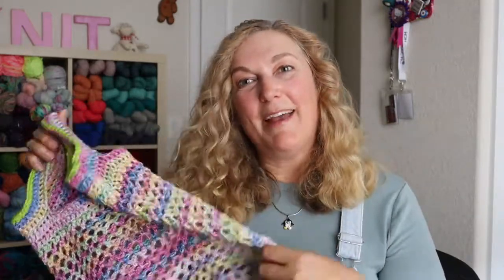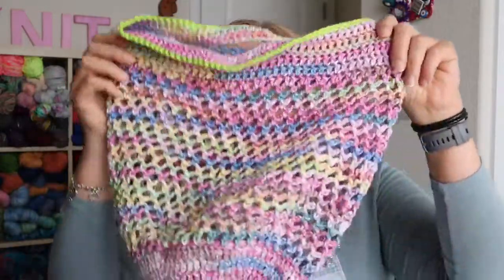Favorite thing to crochet or knit — I'll give one of each. My favorite thing to knit is socks. I love knitting fingerless mitts, hats, scarves, and shawls too, but if I count the most things I've knit in one category it would be socks. For crochet, my favorite — especially in the summertime — is market bags.